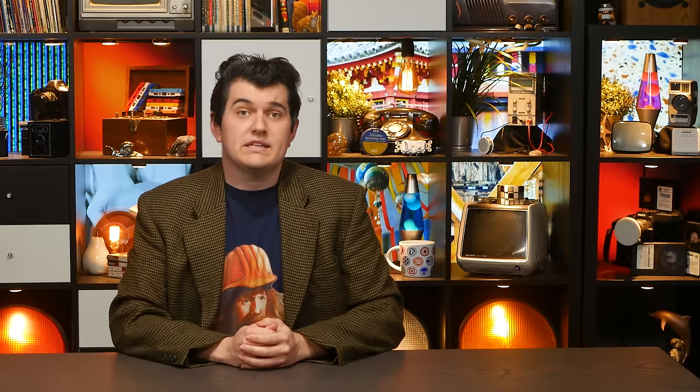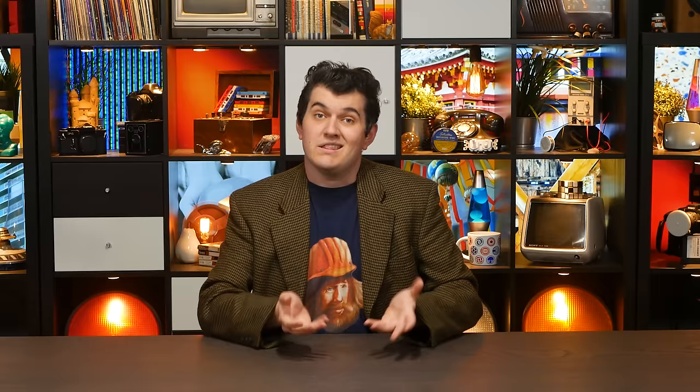Back to the AFUE. It's measured as a more or less yearly average to help account for the differences in efficiency at startup and shutdown. During a steady heating state, it's actually slightly higher. Being able to get 96% of the heat energy available in a fuel into the living space is tremendous, but even the worst natural gas furnaces on the market have at least an AFUE of 80. Furnaces excel at burning fuel and capturing nearly everything we can from it.